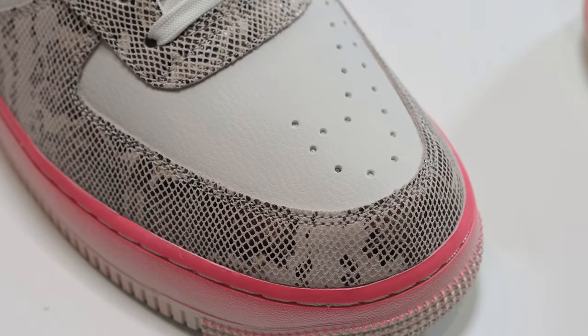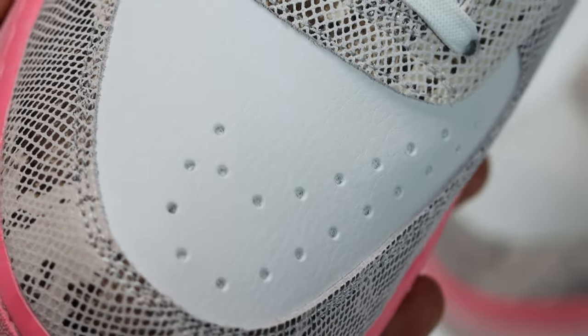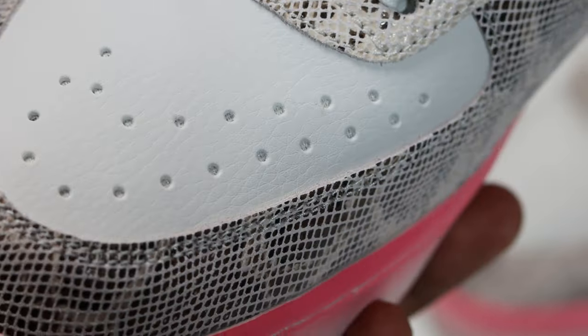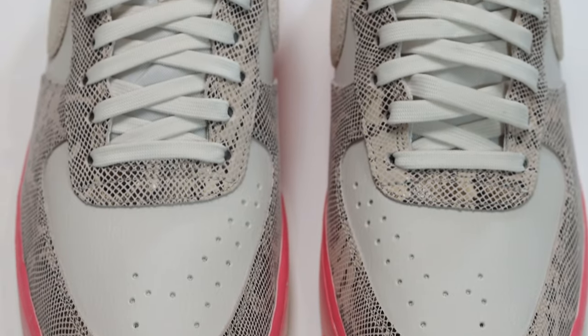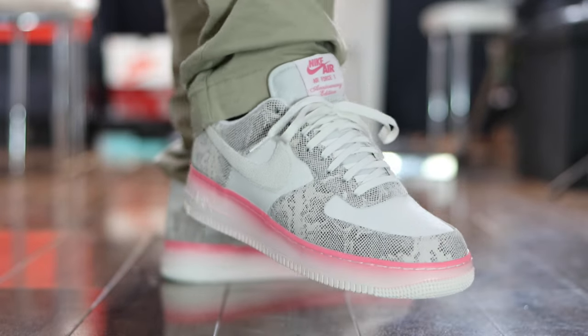Coming in at number 7, we have the Air Force One Pink Nebula. Loads of details that I loved on this one — the snake skin, the swoosh — but that gradient midsole is what threw it for me. As this is a women's pair, I didn't think I'd be able to get a pair. But I ordered the largest size, took out that insole, and lo and behold, they fit. This was a must-have for me. I think this was the pair that reintroduced the brown and orange box — the real classic — which has kicked off the celebrations for the 40th anniversary. A solid, solid pair. Number 7, Air Force One, Pink Nebula.